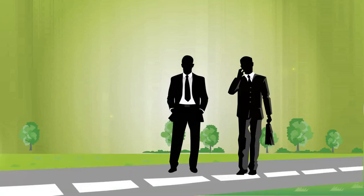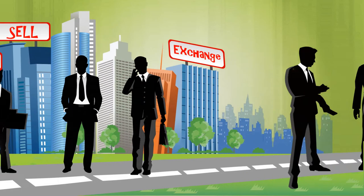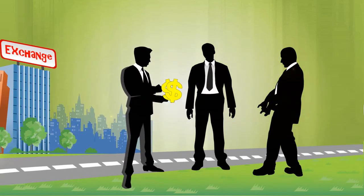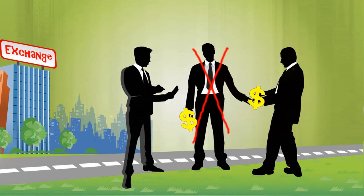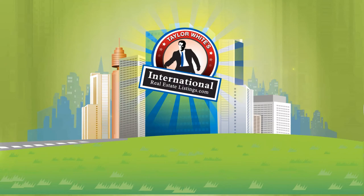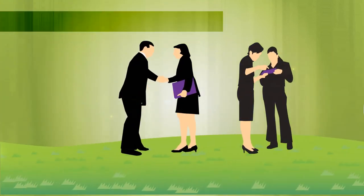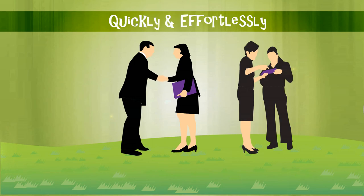Are you a real estate owner, agent, or developer with property you need to rent, sell, or exchange? Do you want to capture a sale as quickly as possible without a middleman or expensive commission costs? Here at InternationalRealEstateListings.com, we're helping people like you find clients for their properties, and we're helping them do it as quickly and as effortlessly as possible.